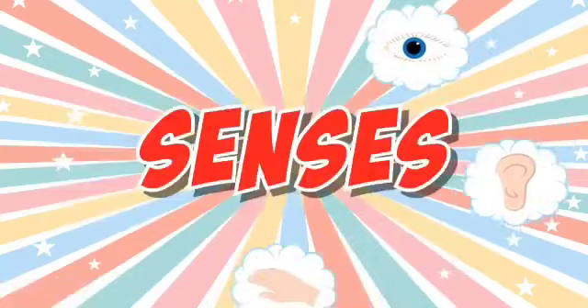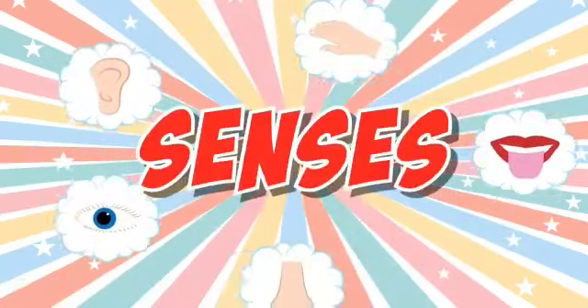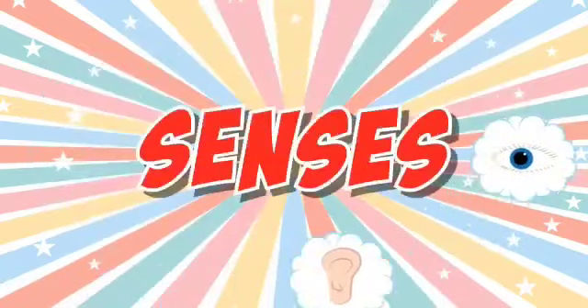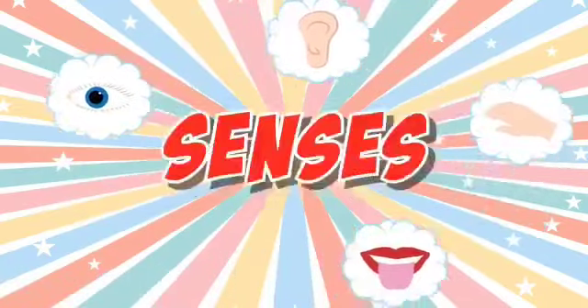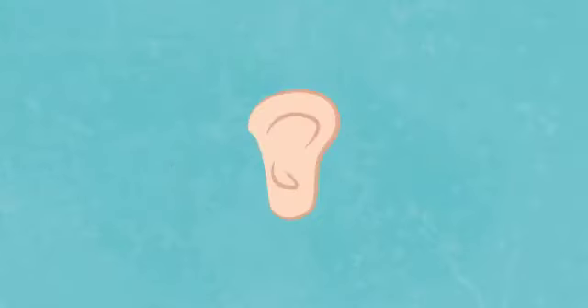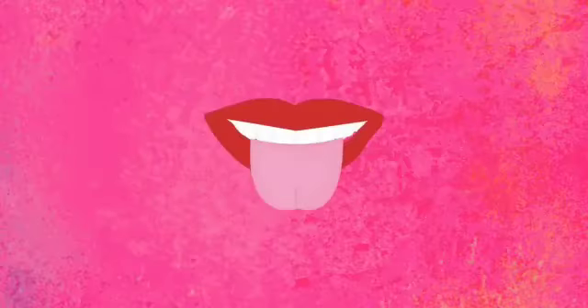Senses, let's explore our senses. We all have five senses. Let's count together: one, two, three, four, five. See, hear, touch, taste, smell.